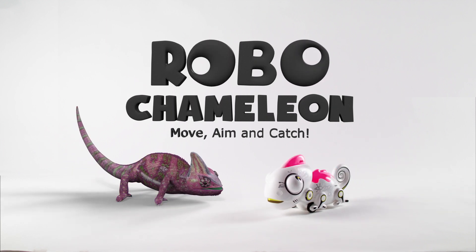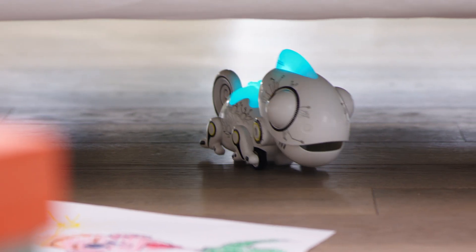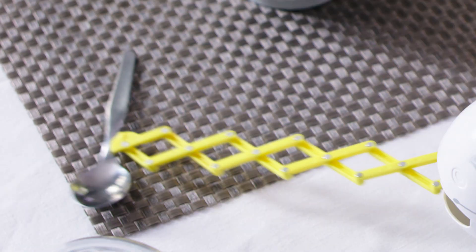Robo Chameleon. Move, aim, and catch. Meet the most colorful and cute robot animal. Use the remote control to shoot out his tongue.